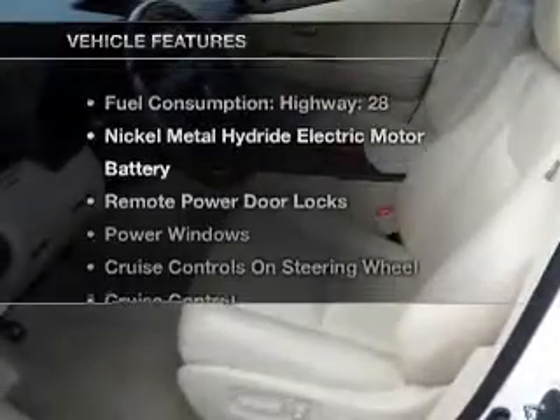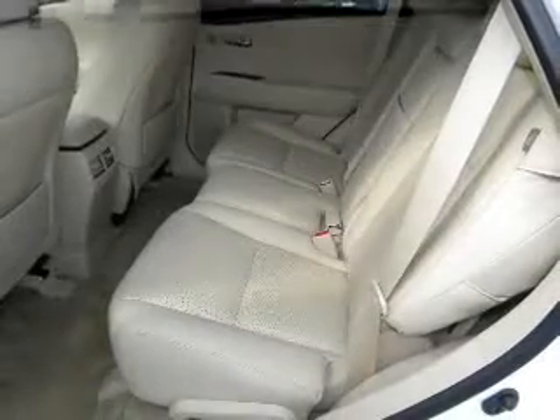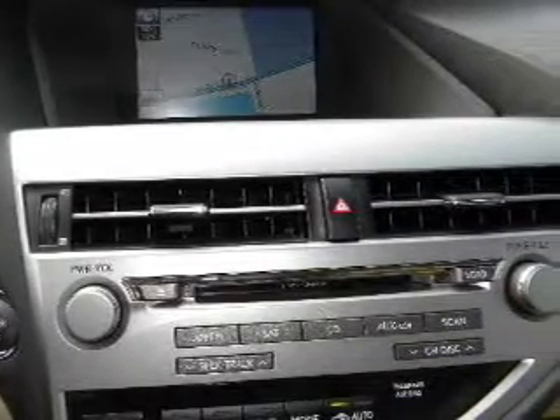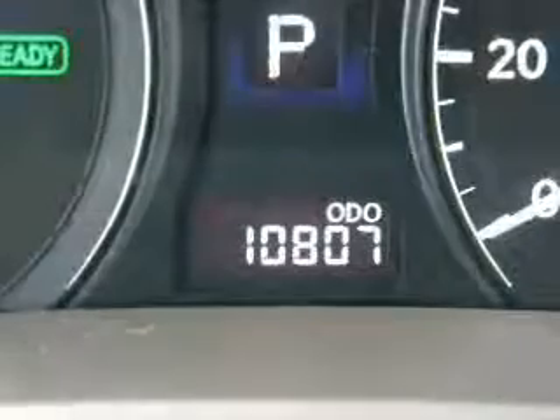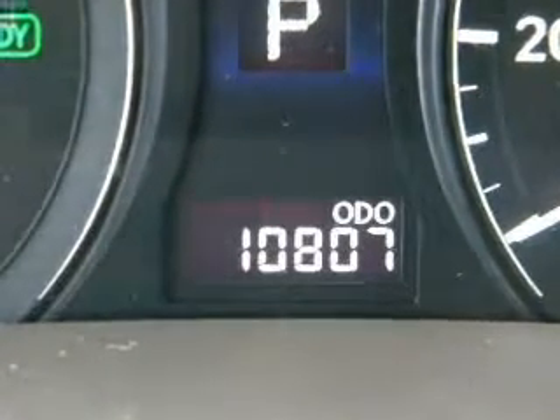And with these notable features, you won't want to miss out on the opportunity to own this amazing ride: air conditioning, power door locks, power windows, power steering, cruise control, and AM-FM stereo with a CD player. Our website offers more information on all of our vehicles. Call us today to start test driving.